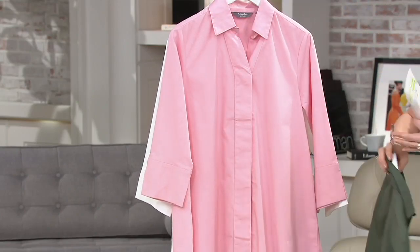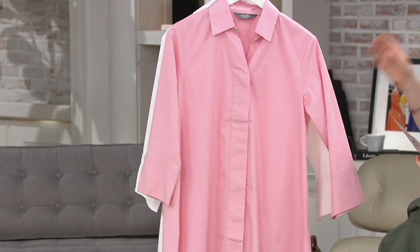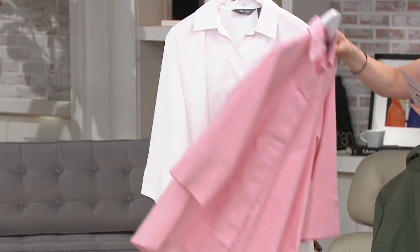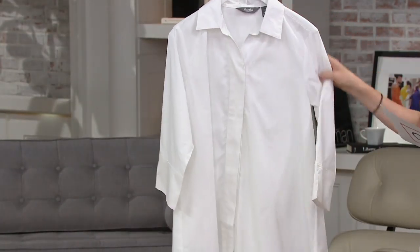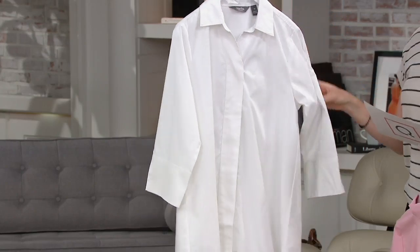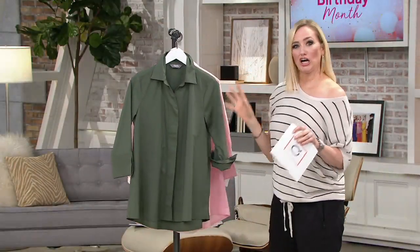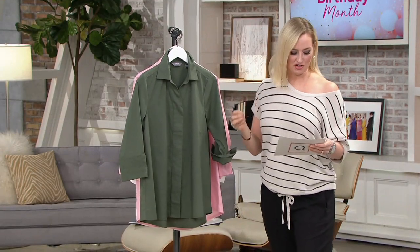This is your olive. Then we have your peony — that perfect, beautiful shade of pink, flattering on every single skin tone. And then a classic white shirt from Martha Stewart for $24 and change. This is one of those don't-even-think-about-it pieces. If it's a super hot summer, you're going to want that classic crisp white shirt.